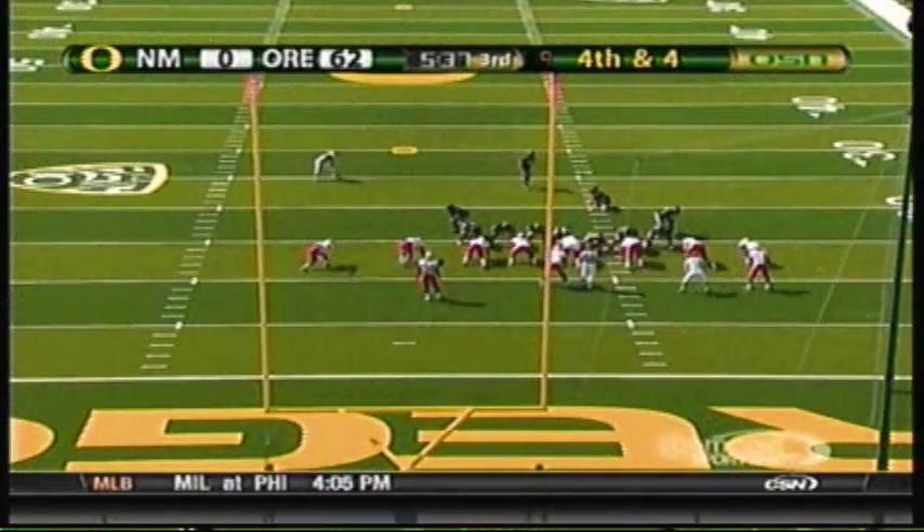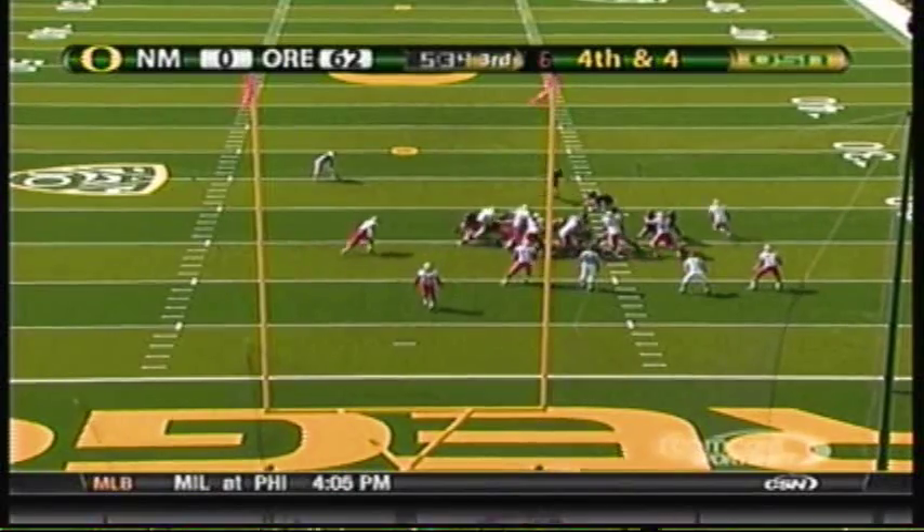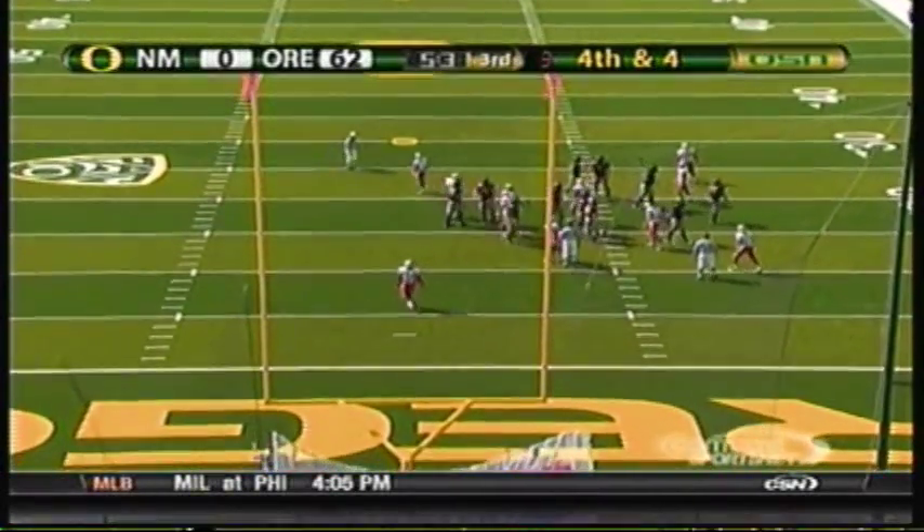This time from the left hash — Costa puts it down, his kick is low and through.